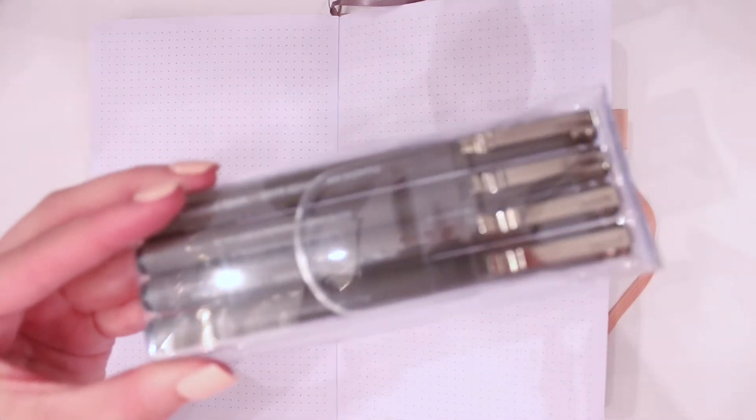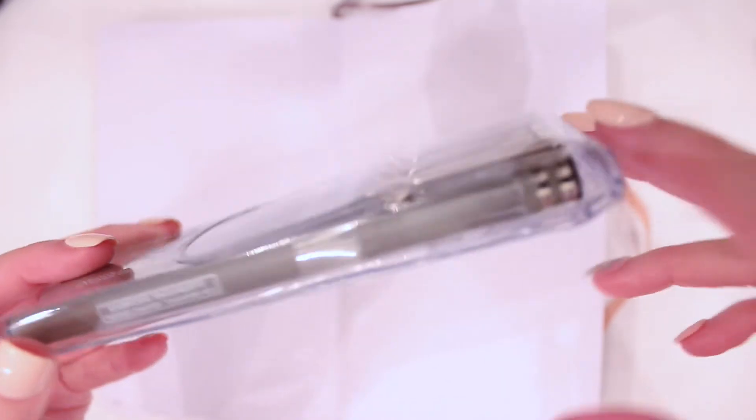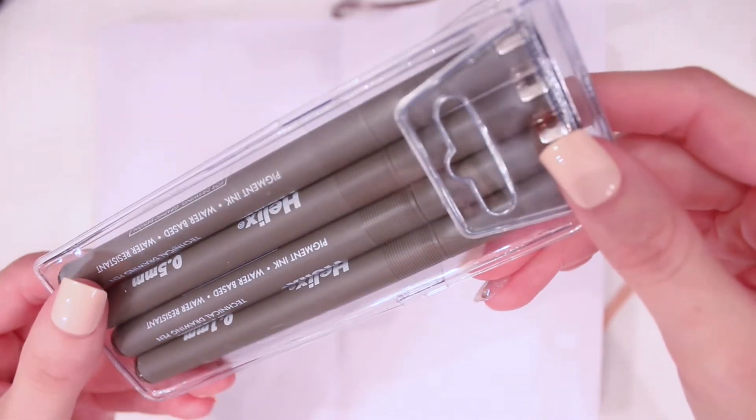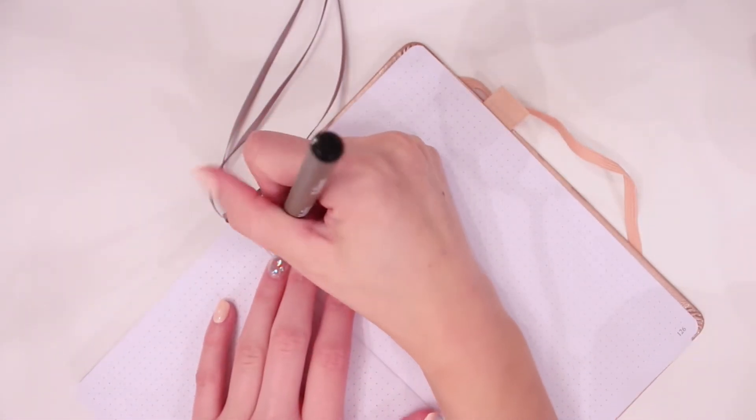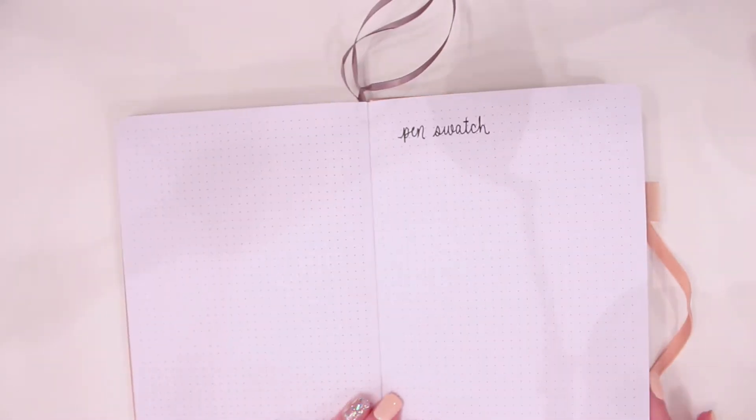The weight of the Clever Fox journal pages is 120 gsm, which is a pretty good weight compared to a Leuchtturm journal or something like that. It does have good thickness to it. It's not as thick as the Archer and Olive, but those are more like hardstock pages, and these feel more like a natural paper.